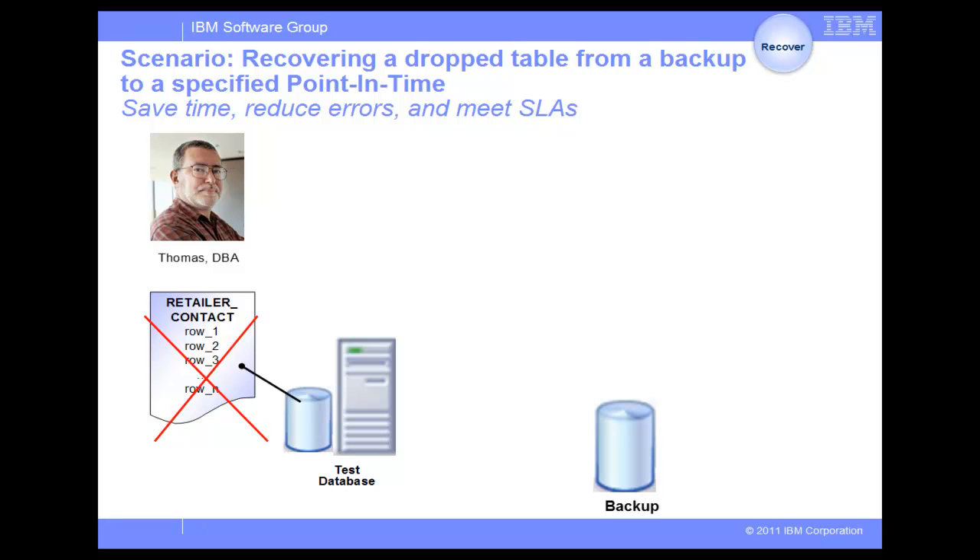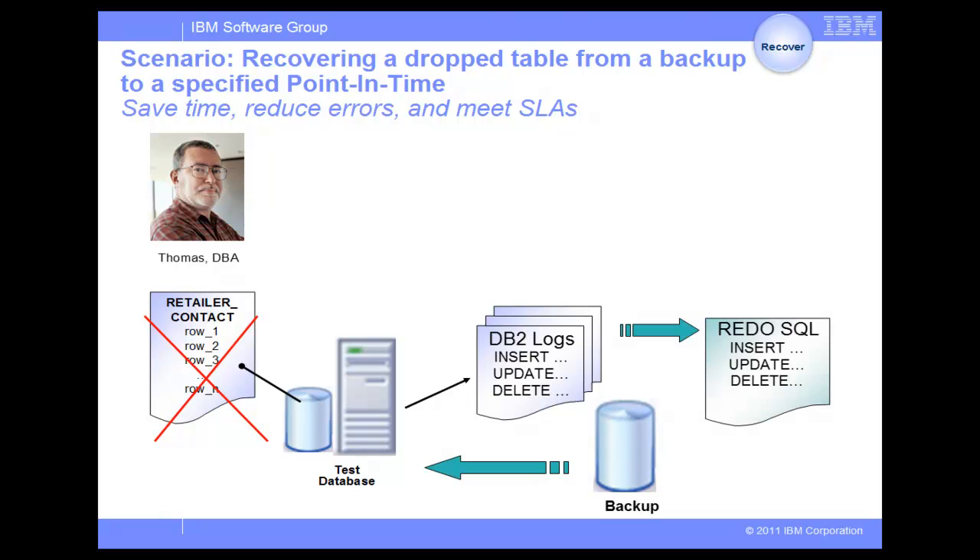In the second scenario, Thomas has accidentally dropped the table RetailerContact while cleaning up the test system to increase disk space. There is a recent backup, but there have been some transactions involving the table since. And Thomas wants to make sure that these transactions are intact when the table is recovered from the recent backup. Thomas needs to recover the table as well as any affected related and dependent tables to a point in time prior to the time when the accidental deletes occurred. Normally, to recover the data, Thomas would need to, first,